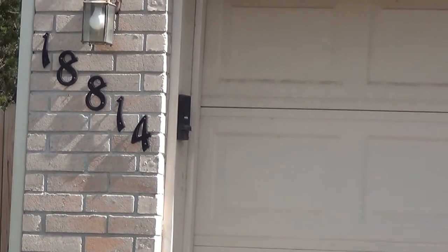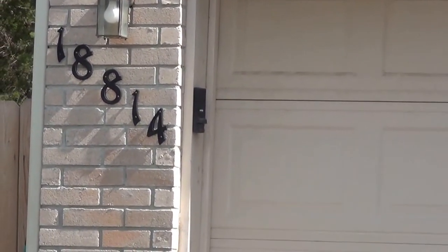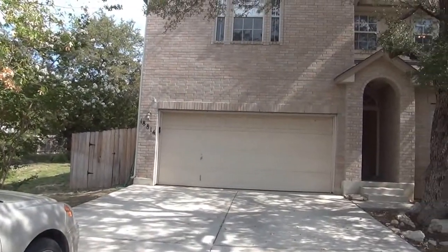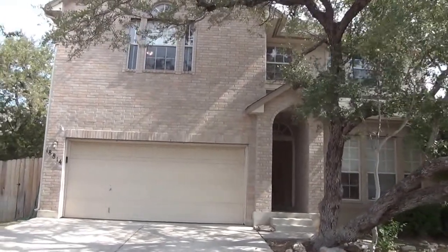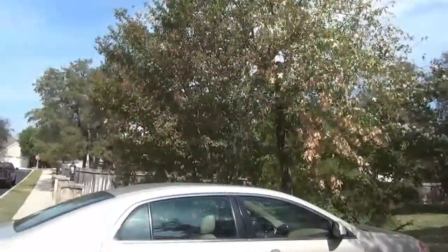This is the property at 18814 Oakwood Bend. This property is in San Antonio, Texas. It's for rent. It's located off Blanco Road and 1604 in that area. Right now they're doing a little road work out here — you can probably hear them in the background. I'll swing around and get a view of the street here.